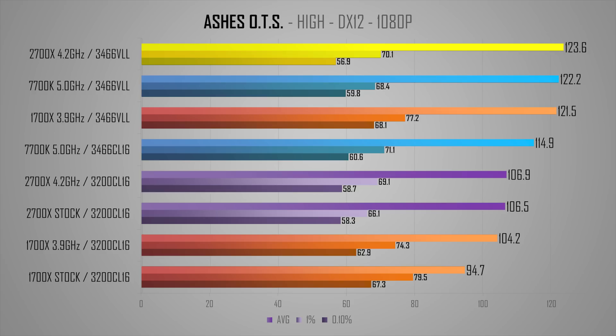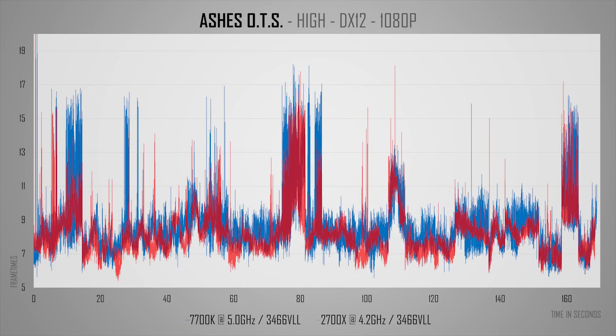Next up is Ashes of the Singularity, and on both the 1700X and 2700X I saw a massive jump in averages. We are talking about 16–17% extra performance from VLL RAM, which is simply huge and much more than the typical generational leap in performance. Even the 7700K starts acting more like an 8700K here, seeing around 6–7% more performance. Frame time variance is a bit better on the 2700X in some areas, but they are very comparable now. It's actually impressive that the 4-core 8-thread 7700K does so well in this highly threaded game with VLL memory.